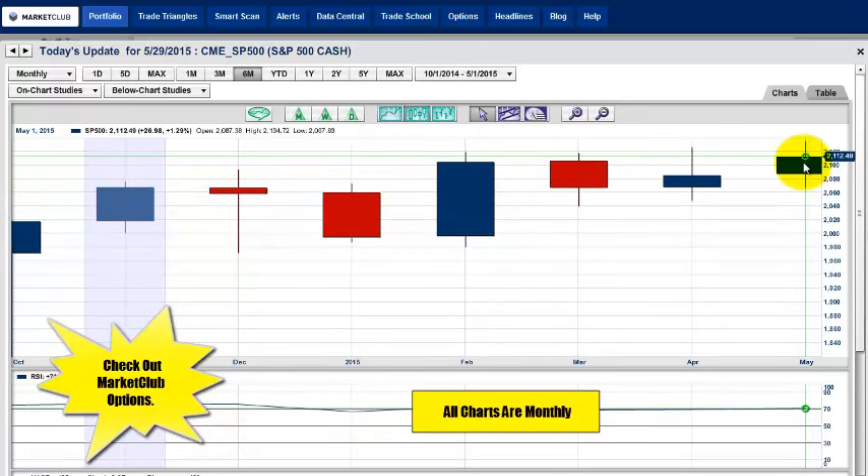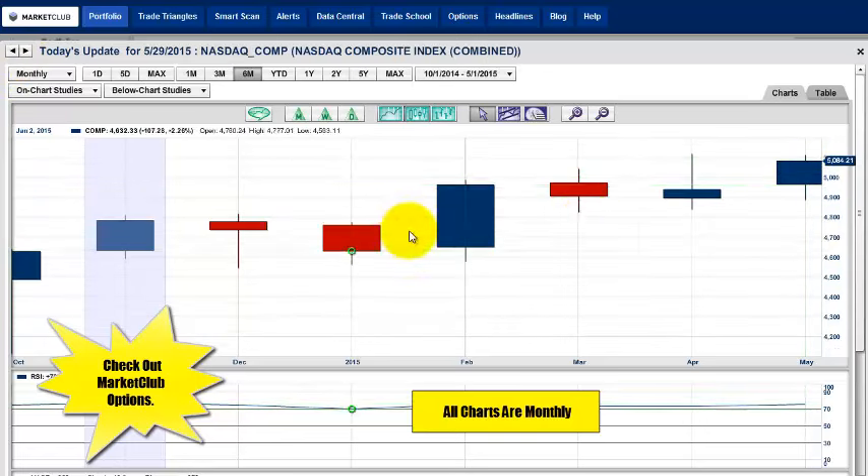Same picture with the S&P 500 — this could actually be a new monthly high close for the S&P 500. Very positive in our opinion. Markets do not close higher and not continue higher. On the NASDAQ, look at where it's closing — super high, right on the highs at 5,084 currently. Big gains for the month, up about 2.34%. Very positive gains on that particular index.